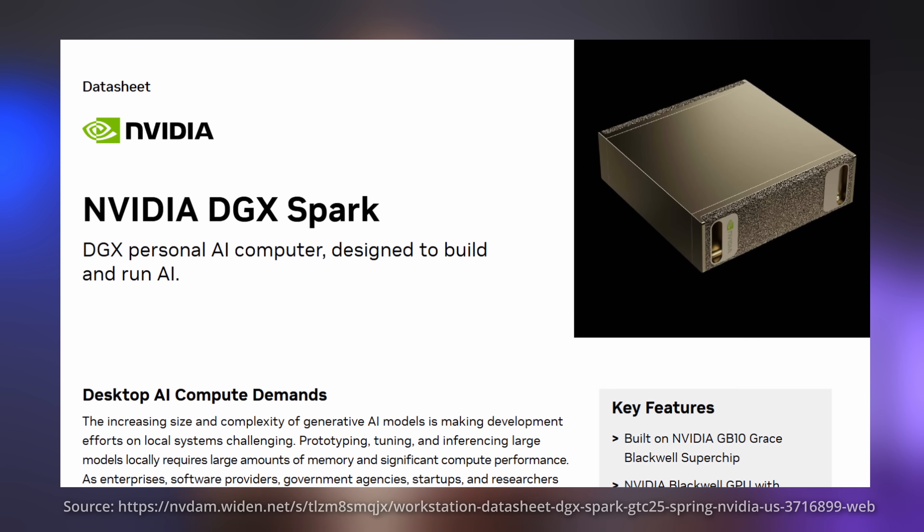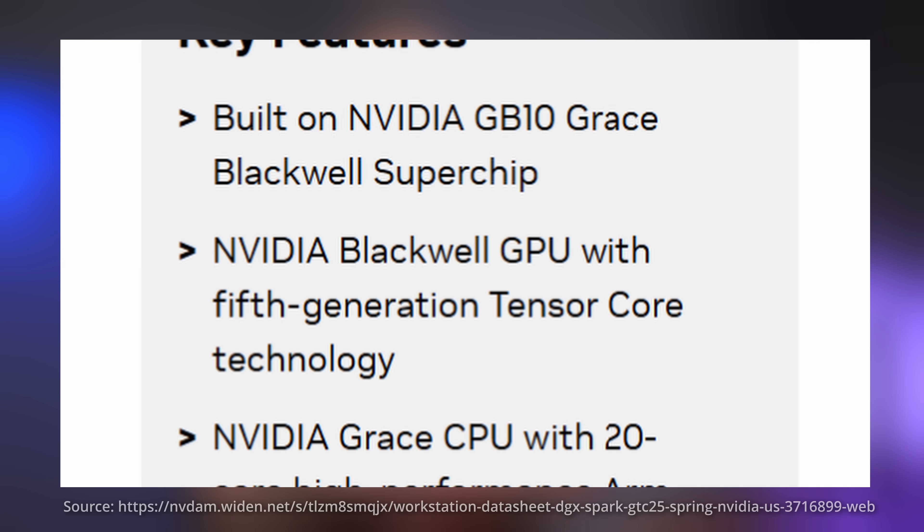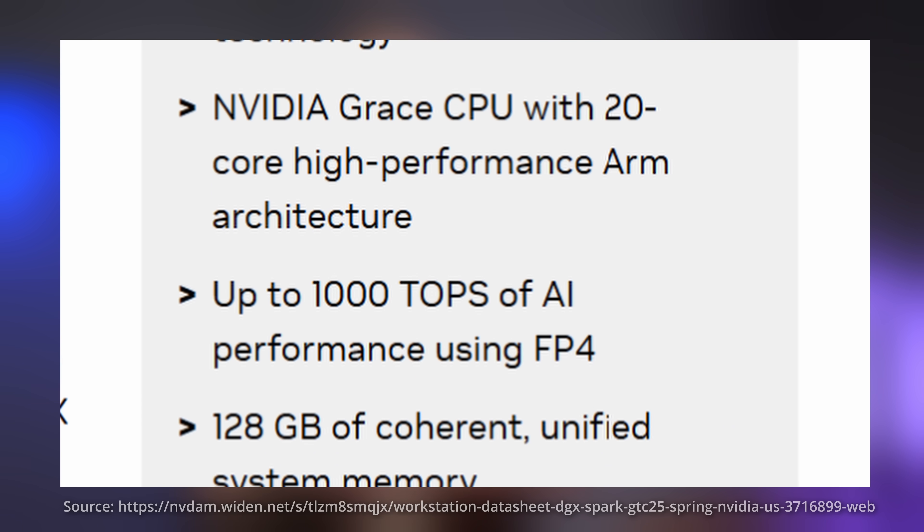Notice something a bit different: the NVIDIA DJX Spark. It's a compact machine built around the new Grace Blackwell architecture. It has 128GB of LPDDR5X memory shared between CPU and GPU with about 273GB per second of bandwidth. The bandwidth is lower than Apple's M3 Ultra and the memory capacity is about a quarter of it, but in terms of raw compute the DJX Spark holds its own — the GPU delivers 30 TFLOPS FP32 or up to 1 PFLOP in low-precision AI. The price starts at $3,000 USD for consumer versions, and it is sold as a complete integrated system with no option to buy components separately.